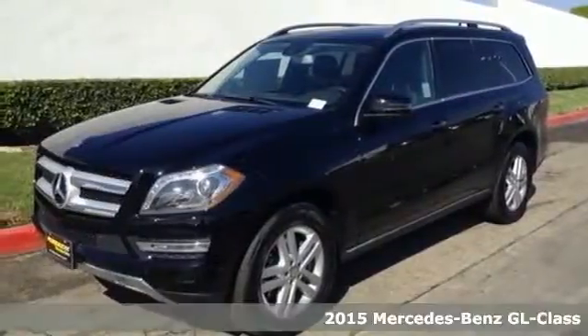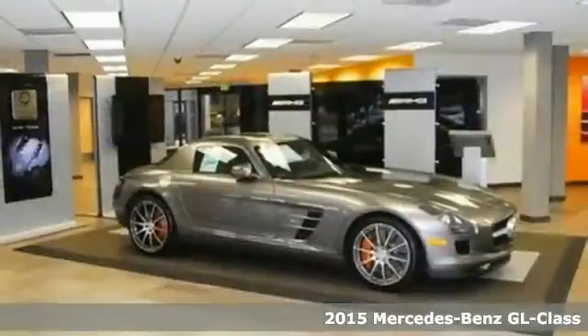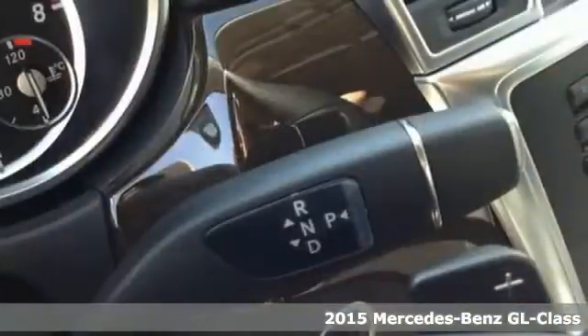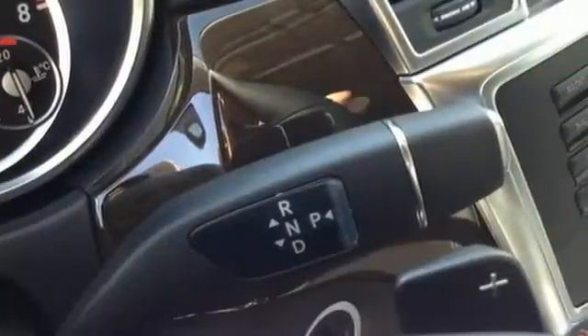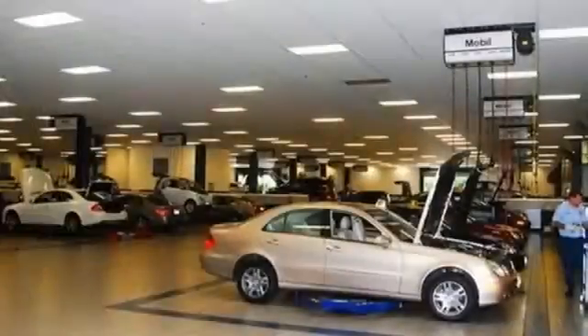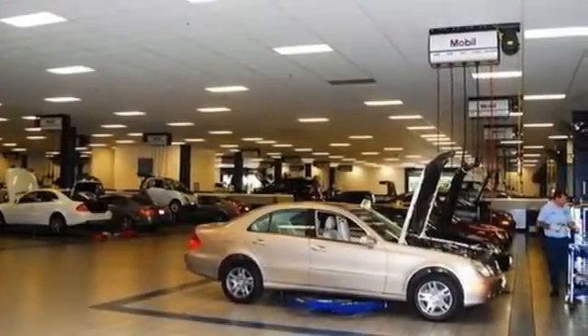It's a 2015 Mercedes-Benz GL-Class. Spacious, warm, and welcoming. This GL-Class offers luxury for up to seven. Every element in this SUV was engineered to provide you with the ultimate in comfort. From the heated front seats to the power-folding third-row seat, this lavishly detailed SUV will pamper every passenger.